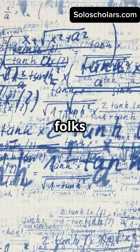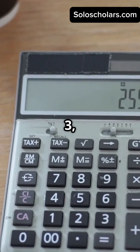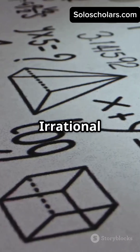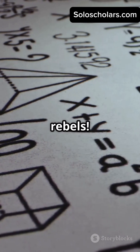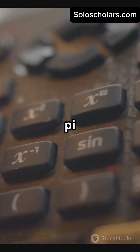Rational numbers are the chill folks — they can be written as neat fractions like one-half, three, or zero-point-seven-five. Irrational numbers? They're the rebels. You can't write them as simple fractions. Think of numbers like pi or root two.